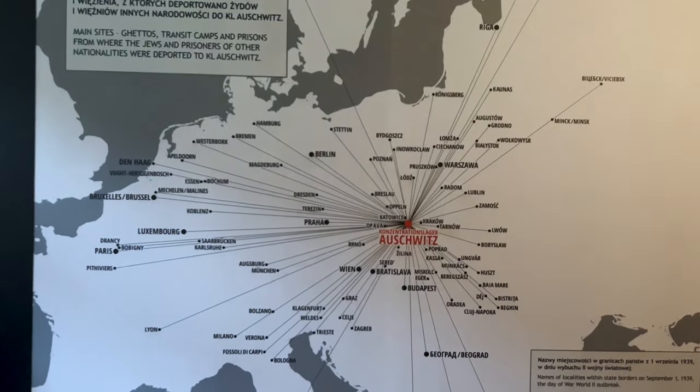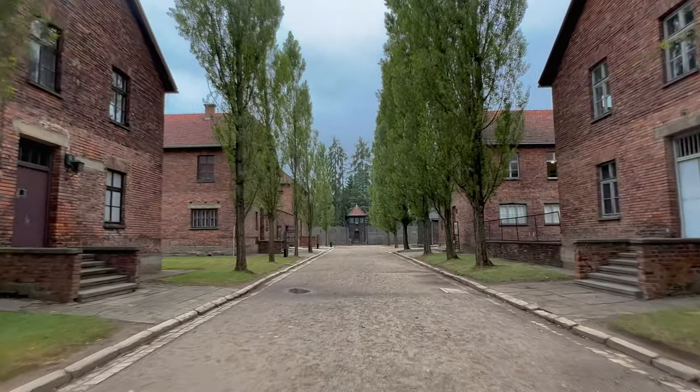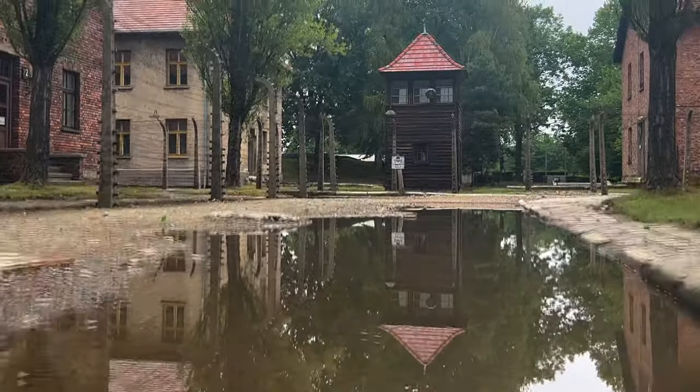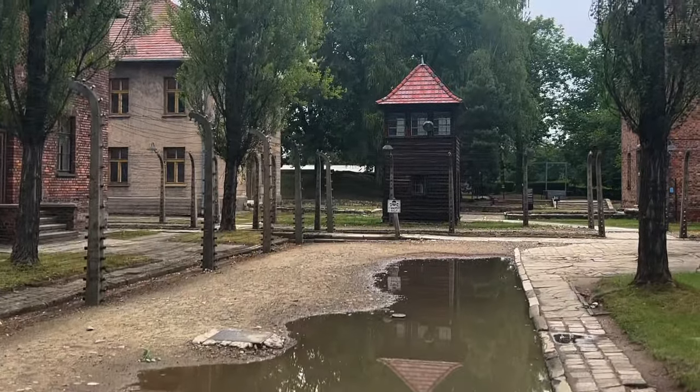Auschwitz is a place where the horror of the Holocaust is very visible. It is also a place where the immense suffering of its victims is remembered. There are two areas: Auschwitz I and the nearby Auschwitz II Birkenau. I did both of them. Be aware, some parts are really disturbing. This is one of them — the gas chambers.